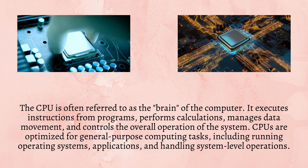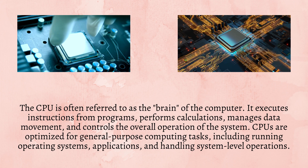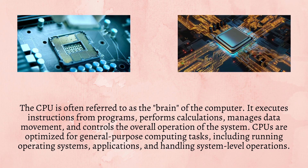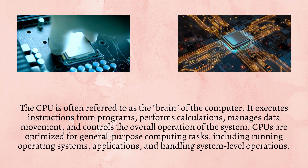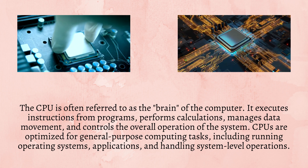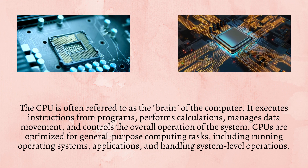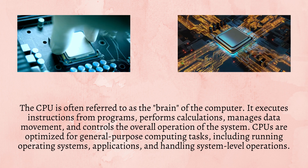The CPU is often referred to as the brain of the computer. It executes instructions from programs, performs calculations, manages data movement, and controls the overall operation of the system. CPUs are optimized for general-purpose computing tasks, including running operating systems, applications, and handling system-level operations.